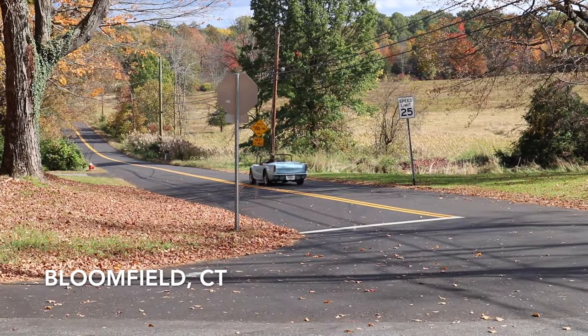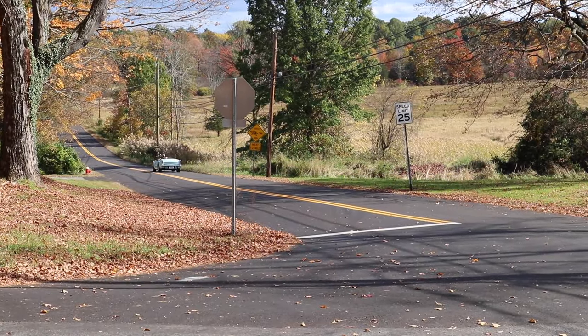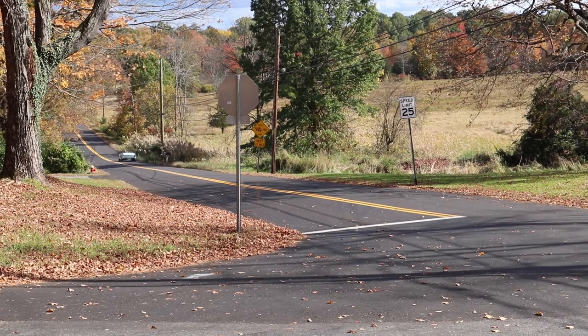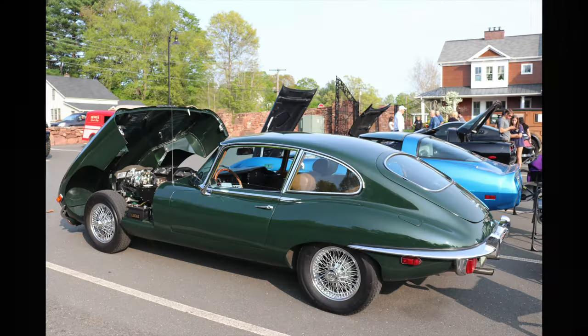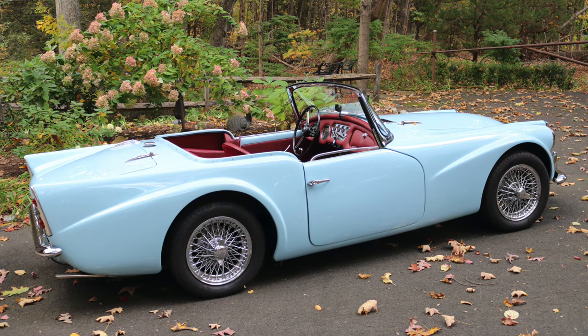It only lasted for five model years and was eclipsed by models made by such other British brands as MG, Triumph, Austin Healy, and Jaguar. It's the Daimler SP250.